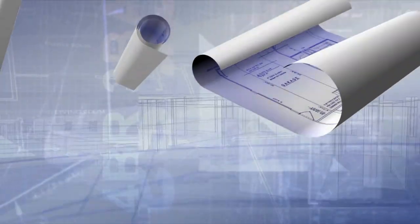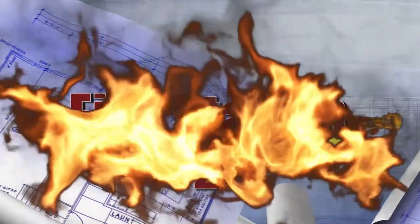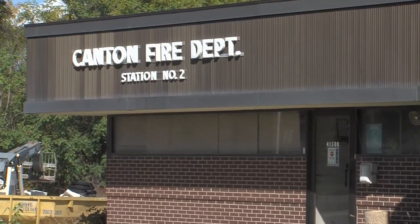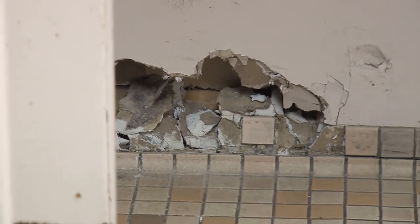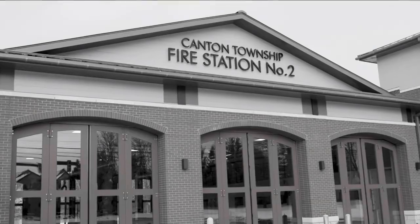Discussions were had and plans were put into motion for the newest addition to the Canton Fire Department, Fire Station 2. The original Station 2, built in the 1970s, had succumbed to father time and became too costly to repair. So land was purchased, ground was broke, and the new Fire Station 2 was built.